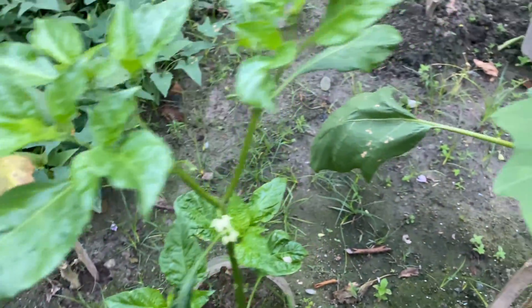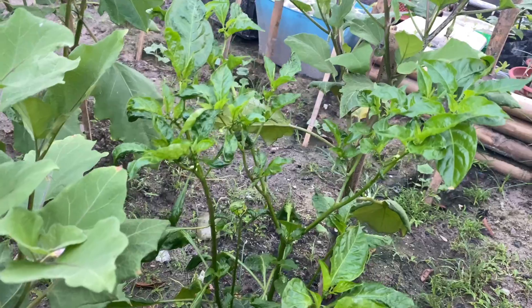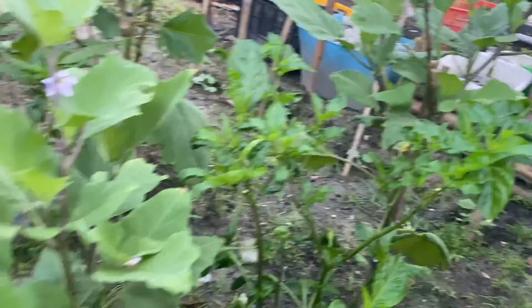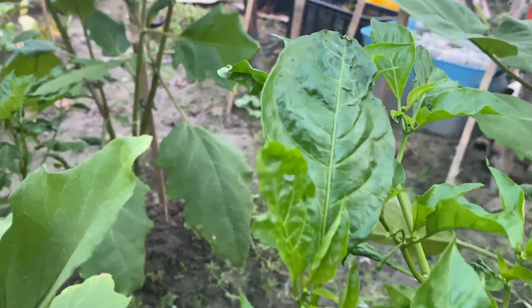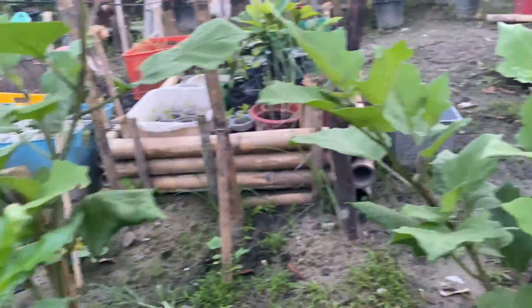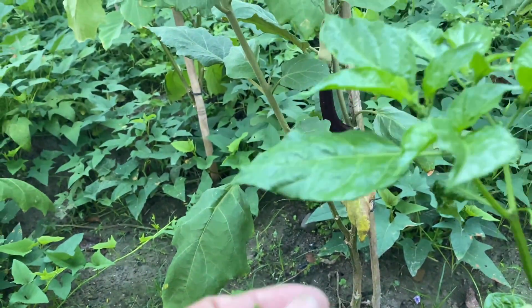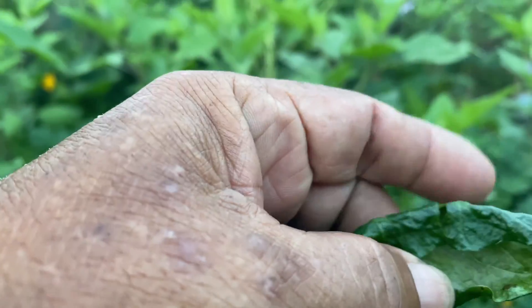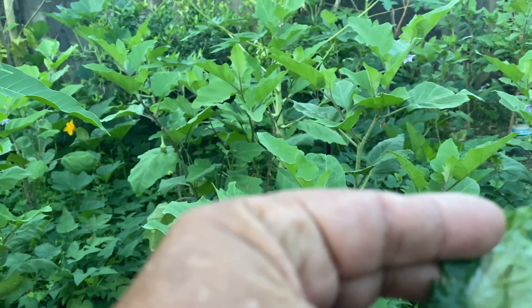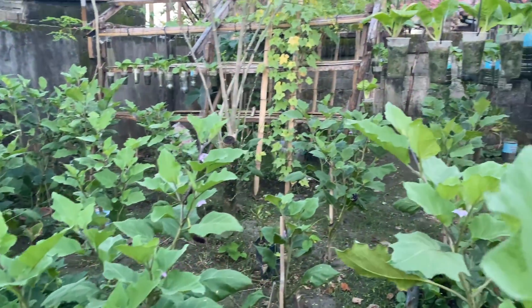To save space, I also have chili pepper growing here — or sili. It's very expensive, almost 200 pesos a kilo, so I'm hoping this will succeed. This is in a container only. There is some problem here — I don't know, there are some insects, some mites. I'm hoping it will still give me returns.